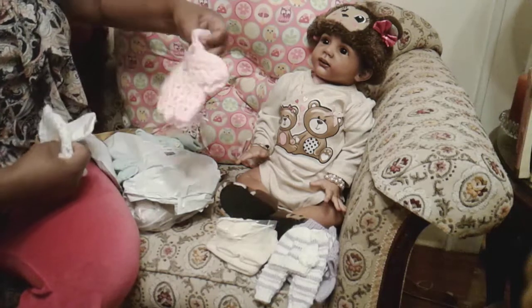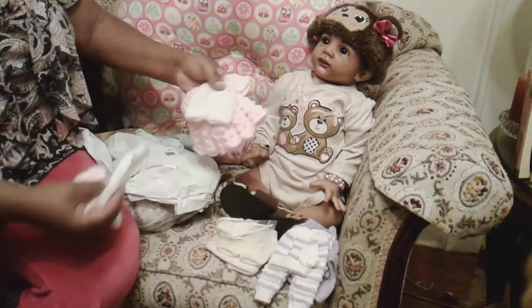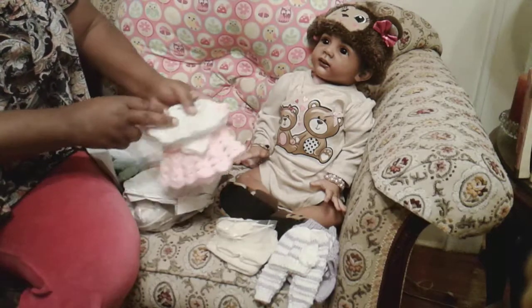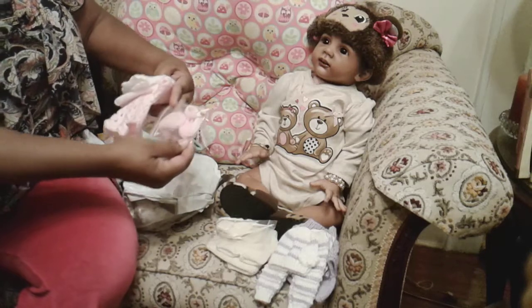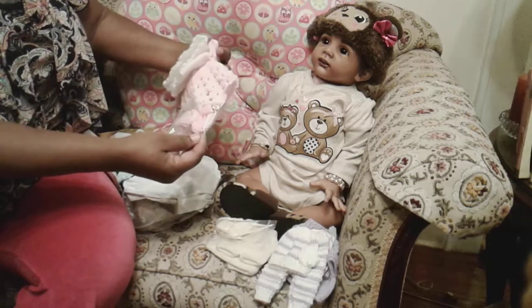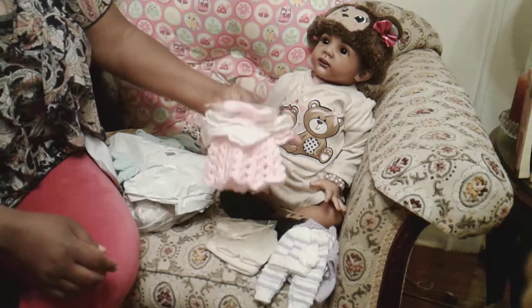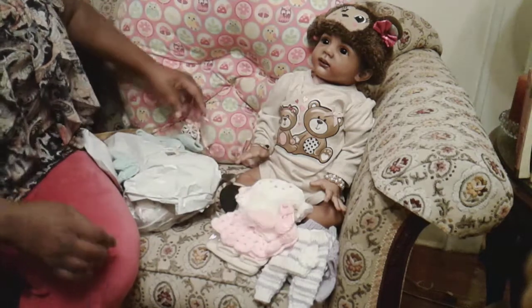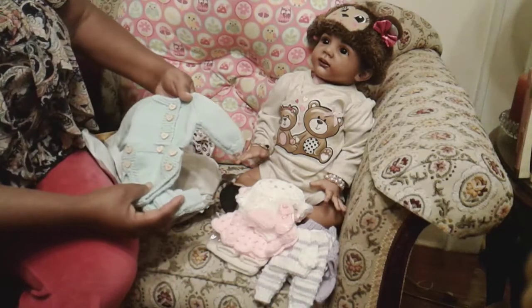Another little outfit from Mardi's Craft — this is the little Sunday best dress with her little shorts panties, her little Sunday bonnet, and her little Mary Jane knit shoes to go with it. It has a little snap buckle on the side. This was also a gift from Mardi's Craft.